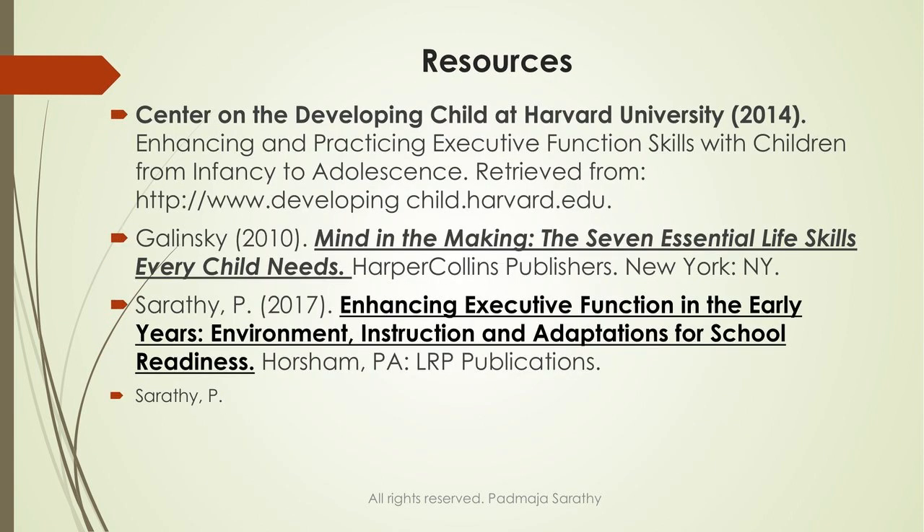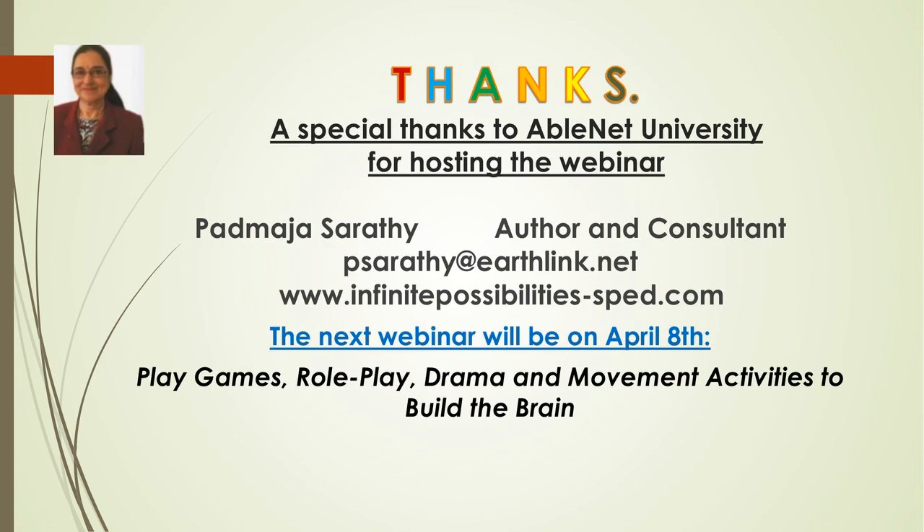Thank you each and every one of you for joining this webinar. I am planning to answer all of the questions. The next webinar will be on April 8th, and the focus will be on how to use games, role play, drama, music, and movement activities to build the brain, build executive function, build attention, and make learning engaging, enriching, and entertaining — so that children will learn, benefit from instruction, and remember it because it was such a fun lesson.